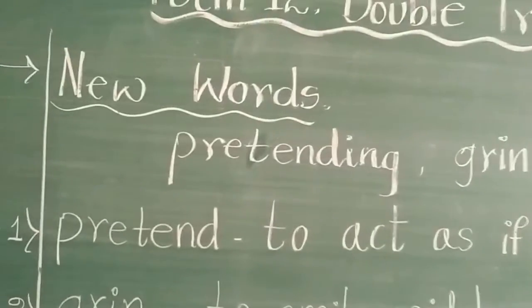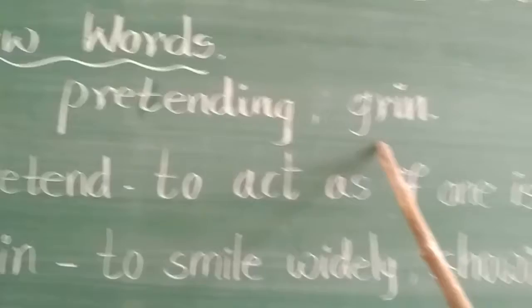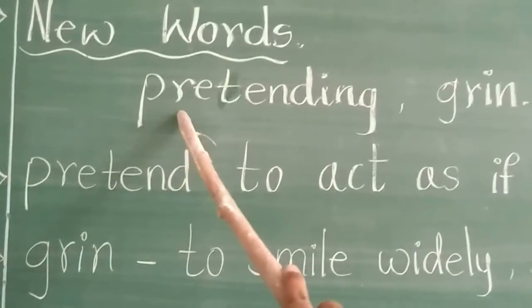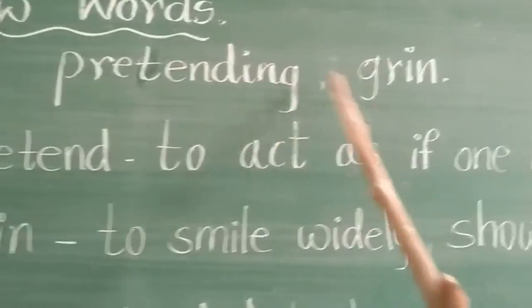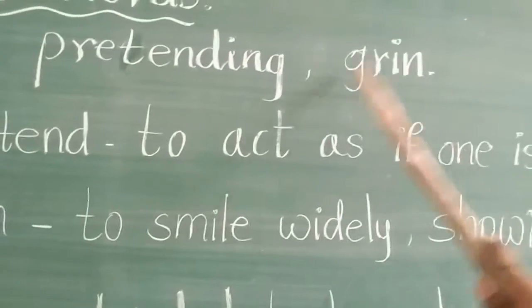New words. Pretending — the spelling is P-R-E-T-E-N-D-I-N-G. Pretending. Next word: Grin — G-R-I-N. Grin.